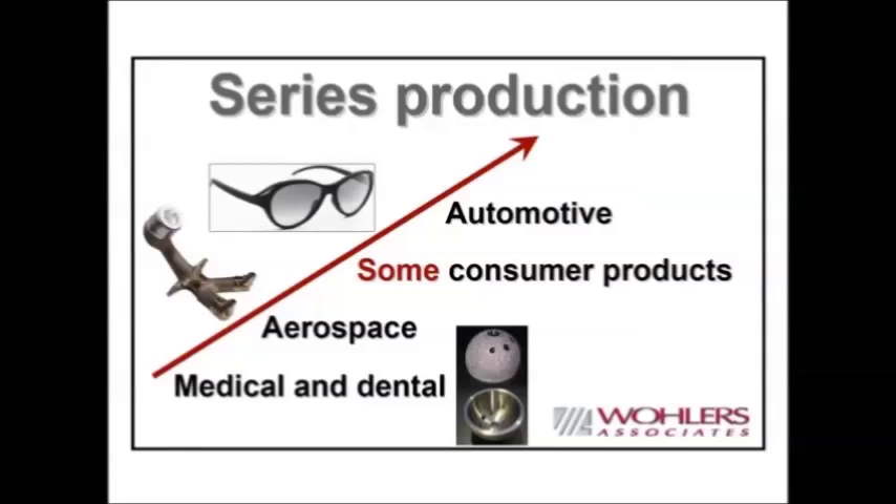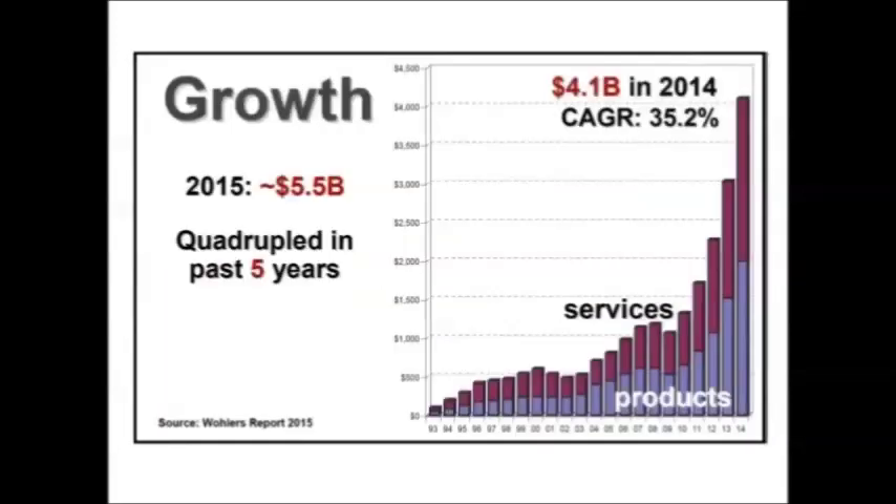Let's talk a little bit about growth. This bar graph goes back to 1993 — that is when tracking of growth in terms of products and services began. Last year the industry was at 4.1 billion dollars and grew by one third in one year. Most big established industries are happy if they grow by 3 to 5 percent. This industry grew by 35%. We expect similar growth in 2015 — we think it will be around five and a half billion — and then similar growth for 2016. So a quadrupling in size in the last five years.